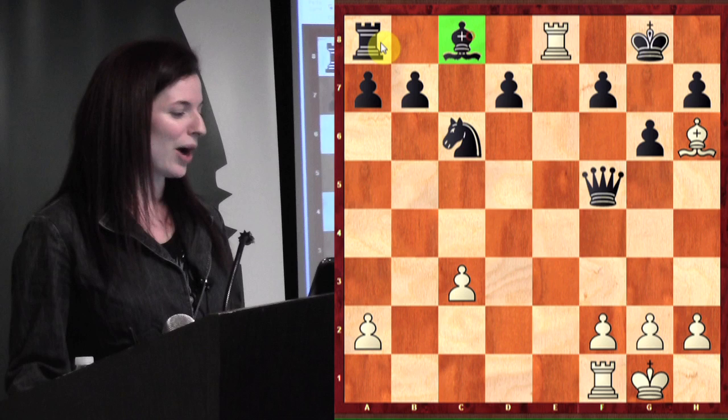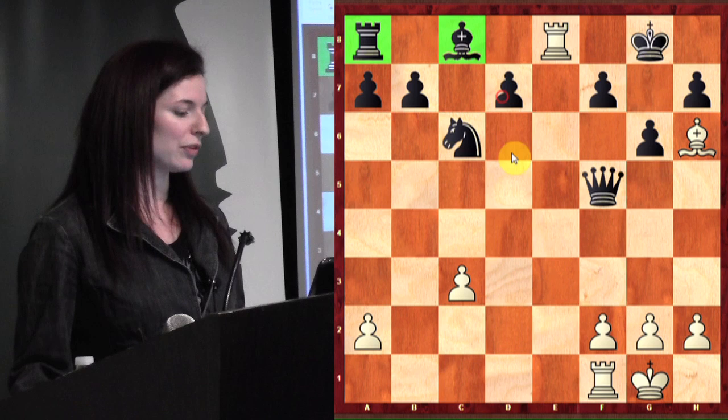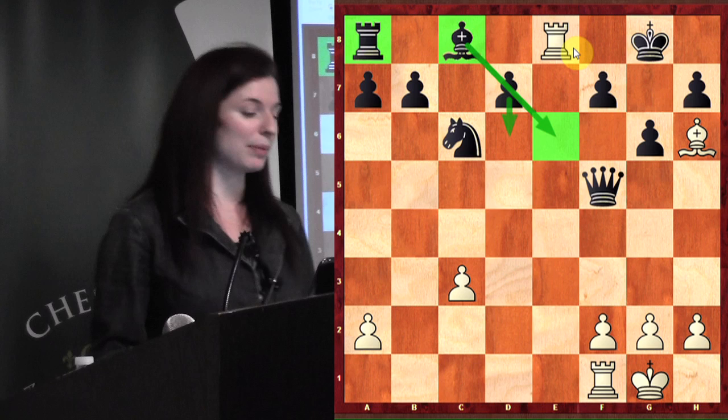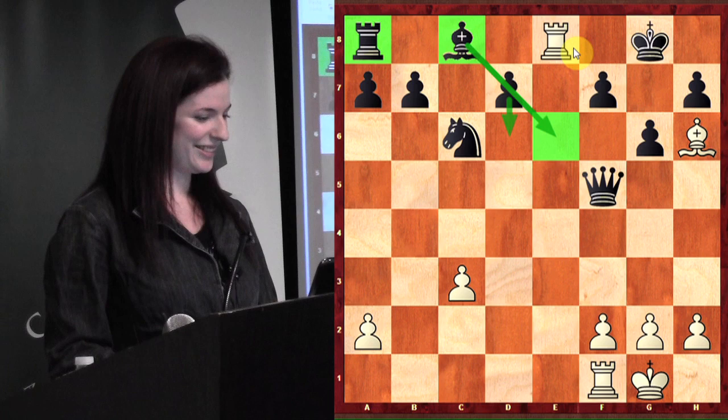After bishop h6 check, the king can't go there because of the rook, and when the king goes to g8, rook e8 is mate. A very, very pretty finish by Judith Polgar. A classic example of why it's important to develop early — because if even one of these pieces had been out, or if this pawn had been advanced, it would have been much easier for black to defend. Playing a bishop and a rook down the whole game is not usually a good strategy.